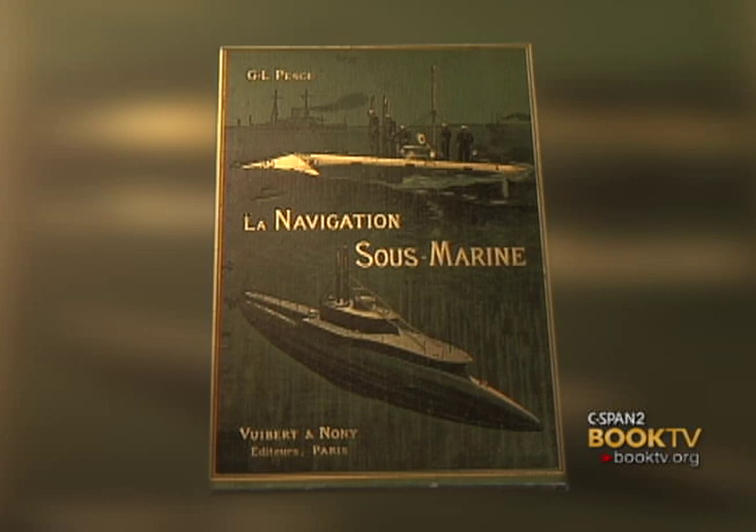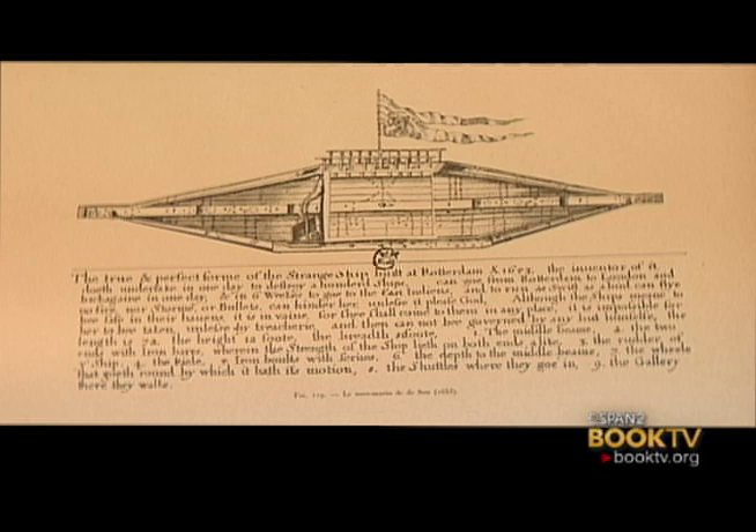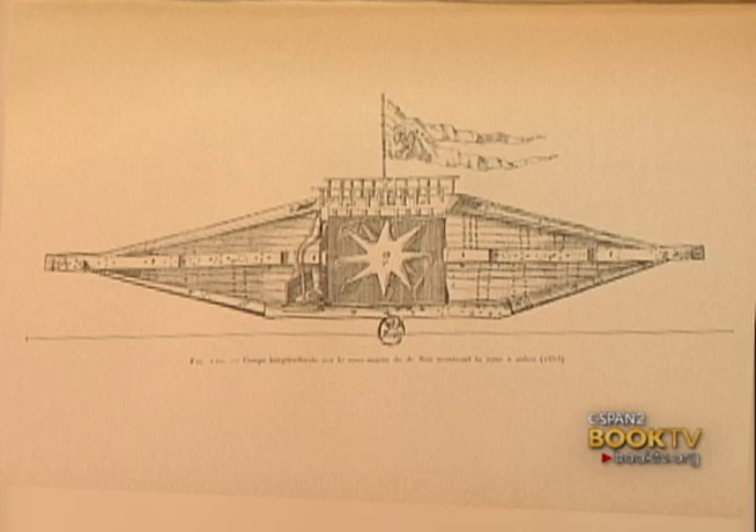One of my favorite books in the collection is called Navigation sous-marine, which is a French book published in the late 1800s. It is a history of submarines, and it's interesting because of the illustrated cover and the illustrations inside — most of them are photographs. It's not necessarily a rare book, but certainly an interesting book from the time period.